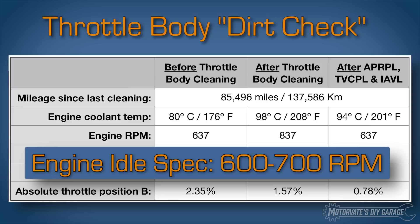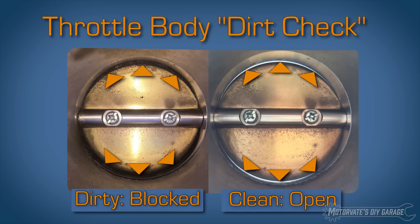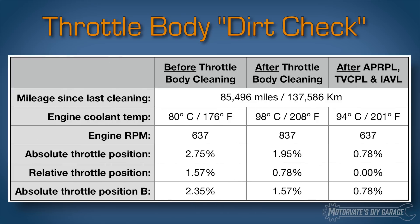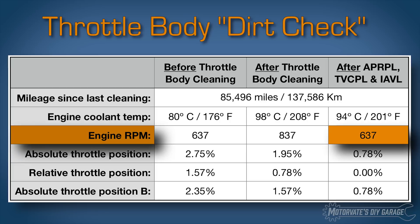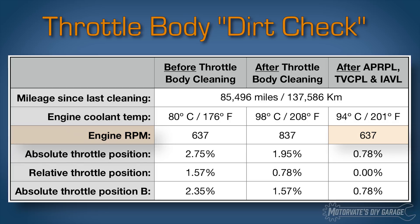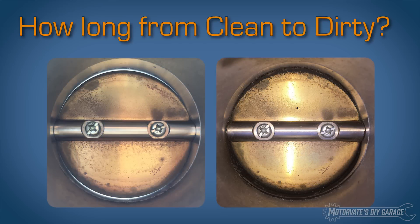The idle should be between 600 to 700 RPM. Think about this: the throttle is slightly more closed, but the idle is higher. This is due to removing the carbon buildup, which allows a little bit more air to pass, increasing the idle. After doing the three steps from Episode 27 after throttle body cleaning, the hot idle is back to normal, the relative throttle position is 0%, and the absolute throttle position is 0.78%. This got me thinking about how long it takes for the throttle body to start getting dirty.